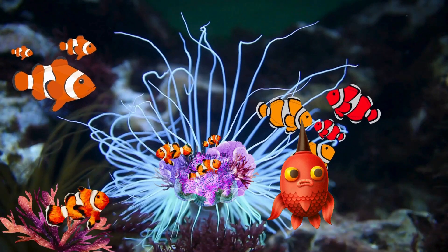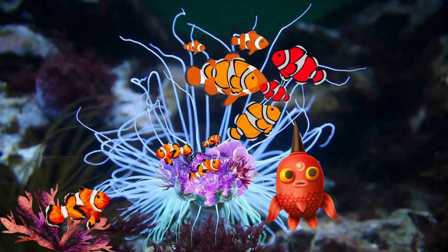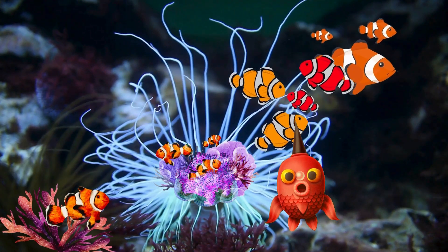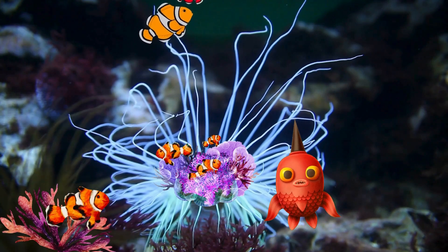This beautiful plant-looking thing is an anemone! And guess what? Some fish, like clownfish, live among its tentacles. The anemone protects them from predators, and in return, the clownfish helps keep the anemone clean.